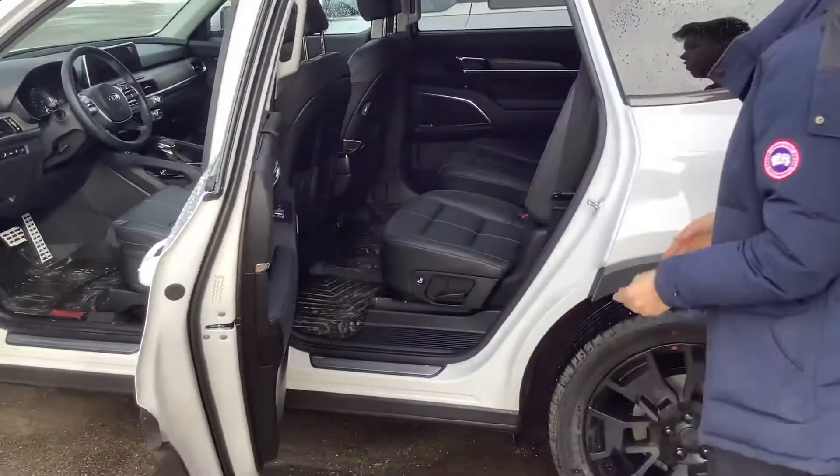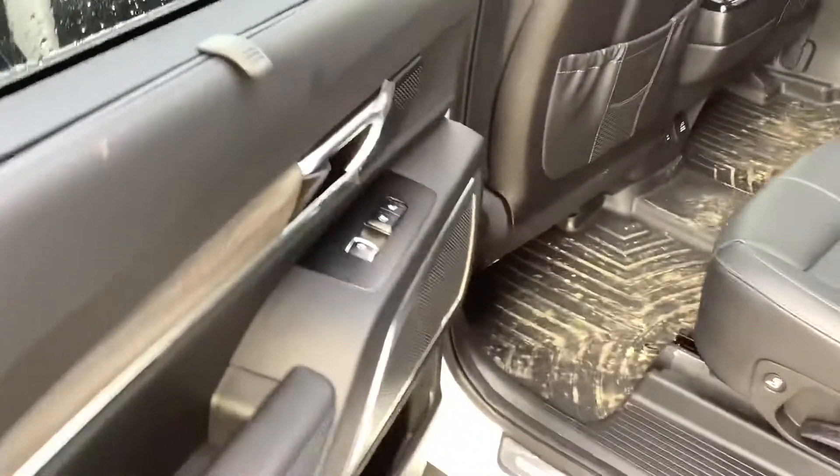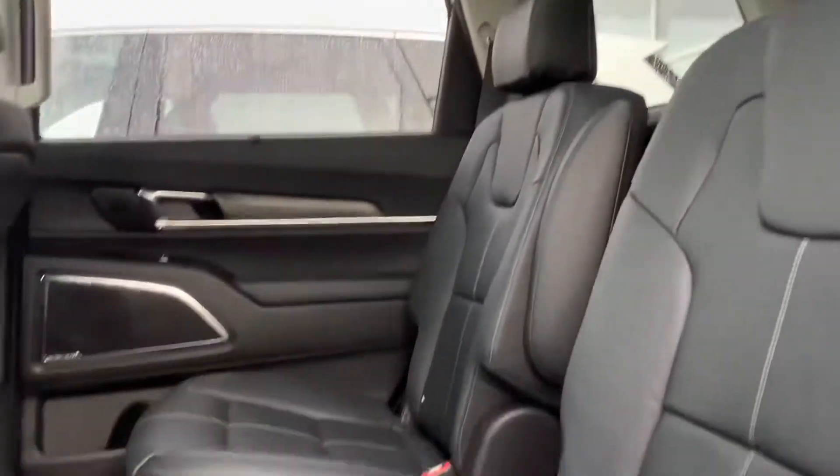Coming to the back here, you do have your captain's chairs, as we're looking at the SX Limited trim. You do have your heated and ventilated options in the back here as well. And many, many charging ports — many places to charge your phone. You could probably charge about 20 or 30 devices in here. No exaggeration whatsoever.